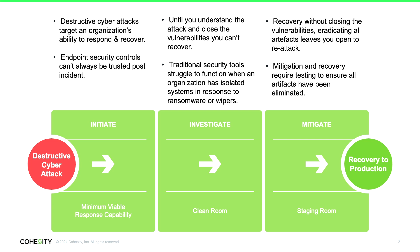So Cohesity has a three-stage process. We have Initiate, which is bringing up that minimum viable response capability to a trusted state. We have Investigate, where security operations inside a clean room investigate the incident using their native tooling — the security operations products they've already bought and know how to use. This is one reason why we have the Data Security Alliance, bringing together dozens of vendors to provide a combined detection, investigation, and response capability. And then we have the Staging Room, owned by IT operations, where they perform mitigation steps, bolster controls, and test to make sure no problems have been introduced before moving back into production.